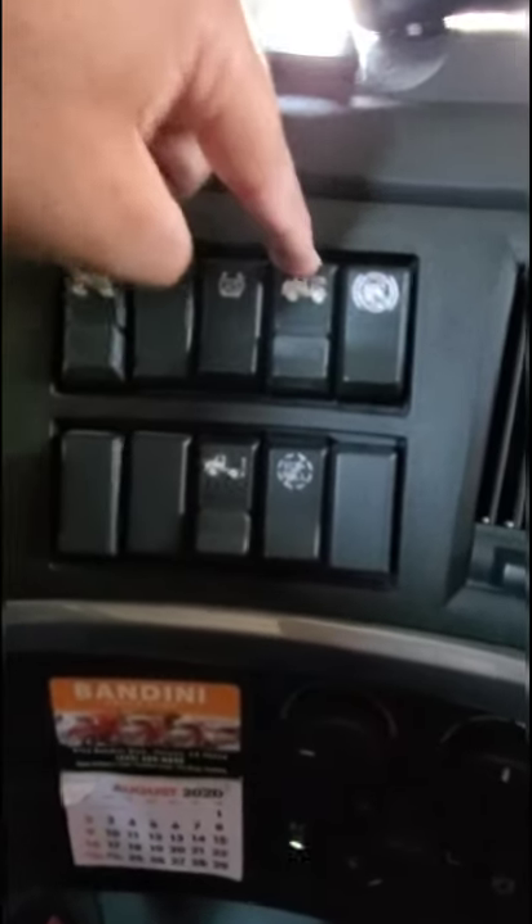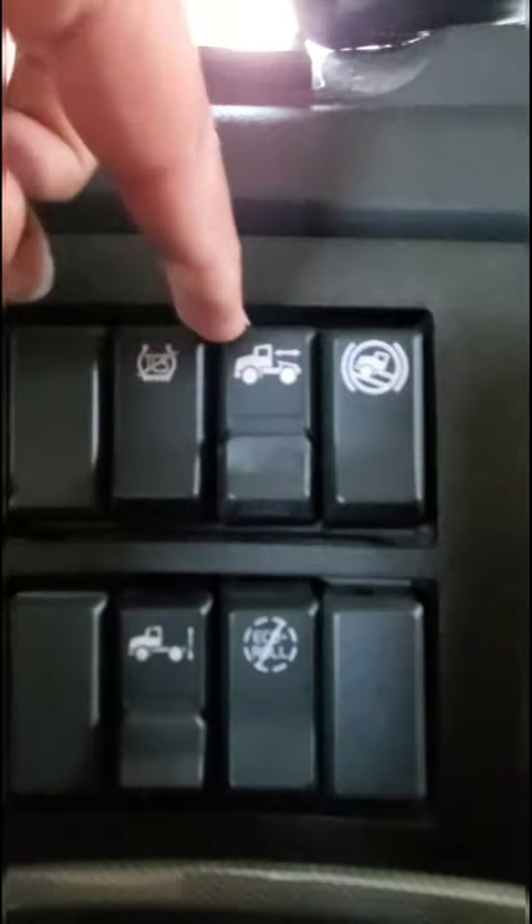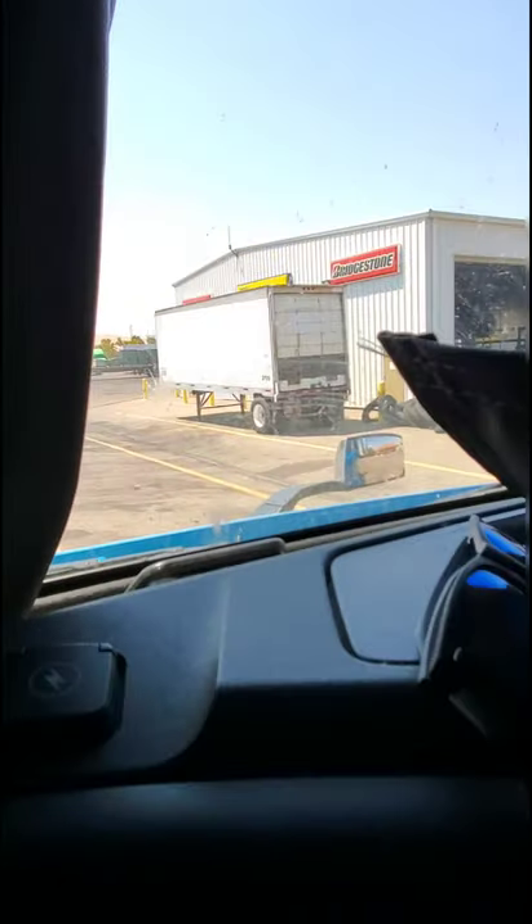This is for the fifth wheel to make it slide when it needs to be adjusted for smaller trailers. The fifth wheel needs to be all the way back so it doesn't hit the legs.